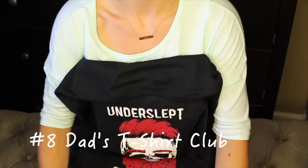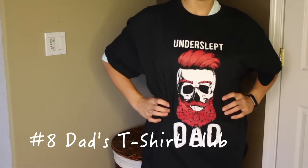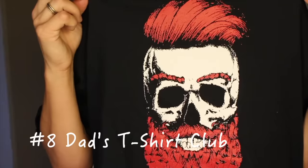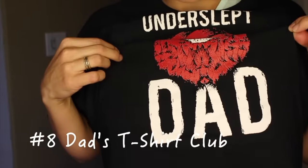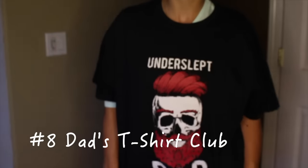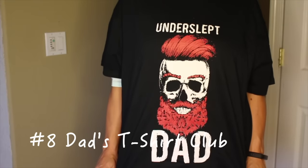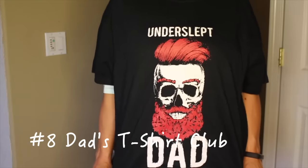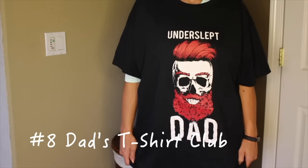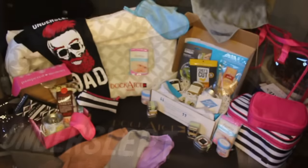Next up is Dad's T-Shirt Club — this one's really fun for the dads in your life, like your husband for example. These shirts are just hilarious. This one right here says 'Underslept Dad' with kind of a skull, cool dad hair, the beard — a pretty fun shirt, and I know a lot of men in my life who have really enjoyed this shirt. This is for the US only — it's dadstshirtclub.com, facebook.com/dadstshirtclub. The code MOMMY gives you 30% off every single month. This is a monthly subscription and they are giving three of these awesome t-shirts away. Enter for your husband, your dad, your brother-in-law — whoever is an underslept dad. I think it would make a fun gift, even a great Father's Day present.